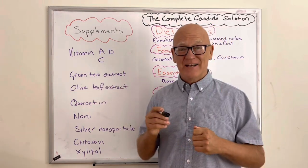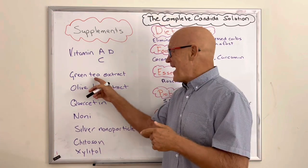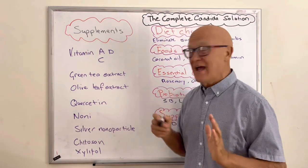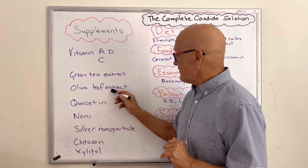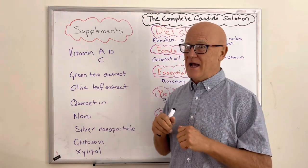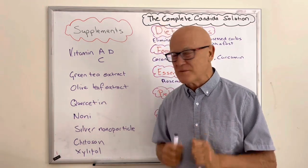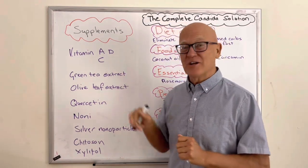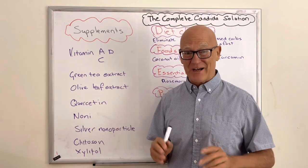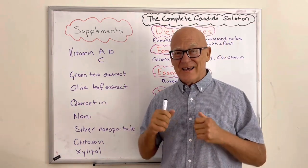Green tea extract — you can drink lots of green tea, or add the epicatechins found in green tea as a supplement from health food stores online. Olive leaf extract, which you can get from supermarkets, is absolutely fantastic — it's antimicrobial, helps rebalance the gut microbiome, and has many benefits around the body, including lowering hypertension and reducing the risk of heart attack and stroke. Olive leaf extract is an absolute must — easy to get, easy to purchase.